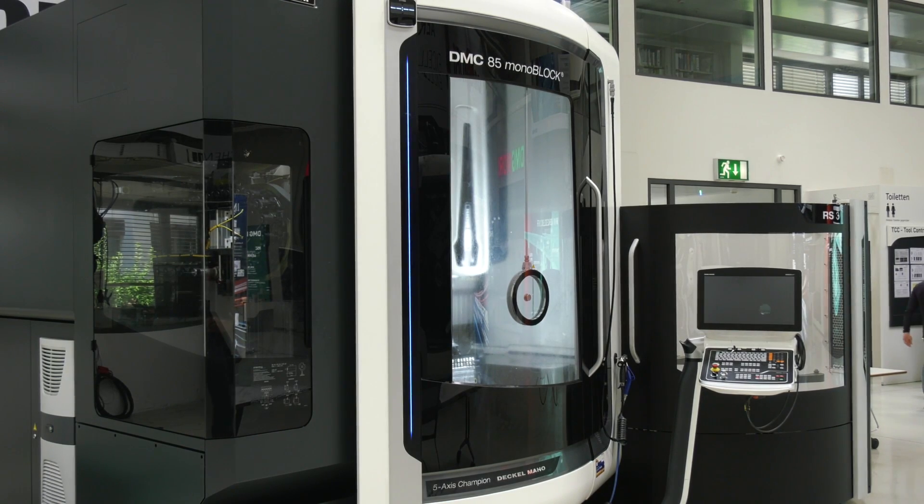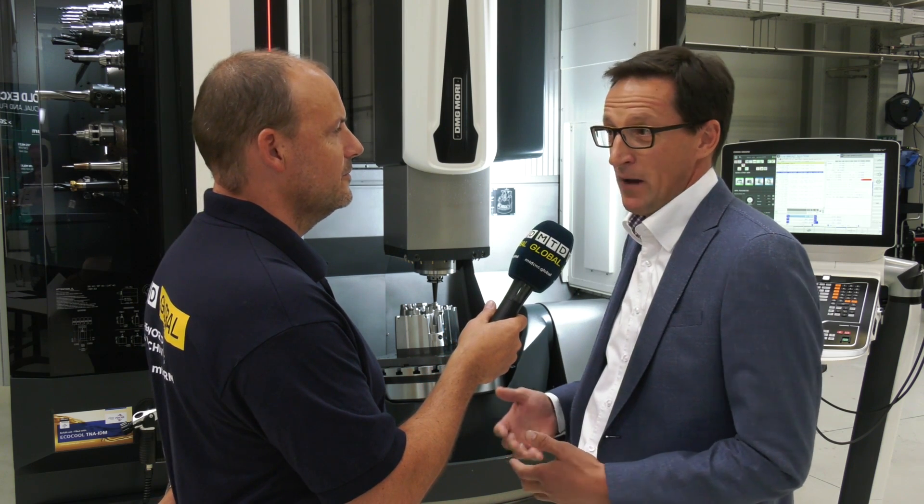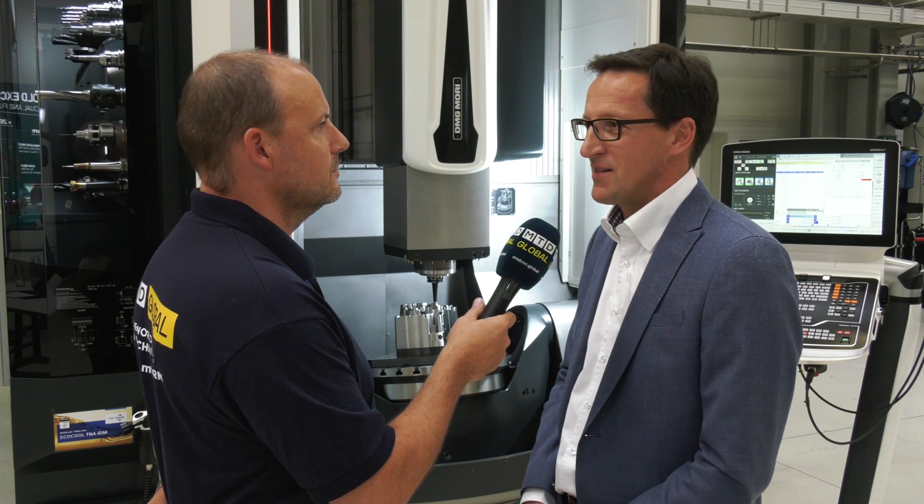It's getting tougher and tougher because competition is coming from all over the world, but we think we are still a little bit ahead. We try to develop new features — for example, software solutions, which are becoming more and more important, like our technology cycles for the Monoblock but also for the other series.